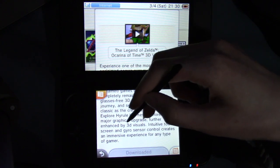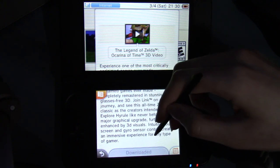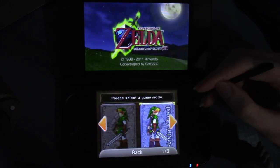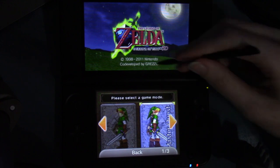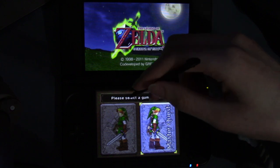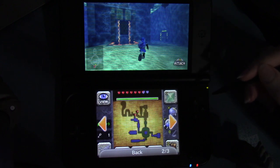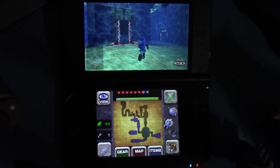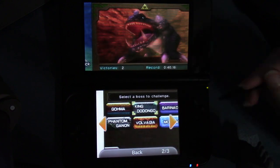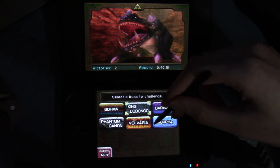Join Link on an epic journey and see this all-time Zelda classic as the creators intended. Explore Hyrule like never before with a major graphical upgrade, further enhanced by 3D visuals. Intuitive touch screen and gyro sensor control creates an immersive experience for any type of gamer. Co-developed by Grezzo, copyright 1998 through 2011. And it says please select a game mode: regular or master quest — which inverts the levels on everything. And then there's boss rush challenge mode.